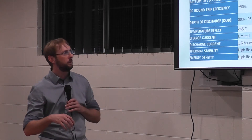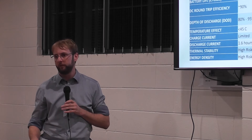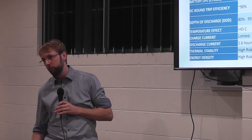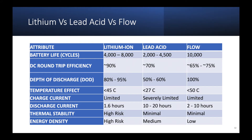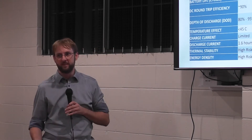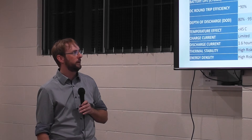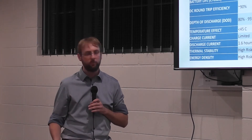Flow batteries work based on a chemical flowing through a membrane, generating electricity. In basic terms, you're pumping a liquid chemical from one container into another through a membrane. You get a lot of cycles before you have to change the chemical. However, the drawback is that you need to discharge a flow battery to 0% every couple of cycles, which means you actually need two batteries. That's why I'm not a big fan of it — it may work if you live off-grid, but otherwise I wouldn't recommend flow batteries. There are also stories that the chemical breaks down before the 10,000 cycles are over.